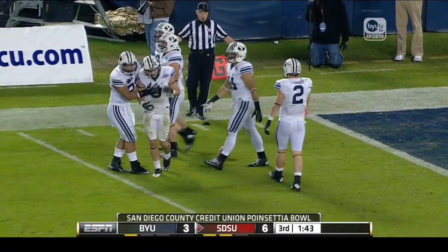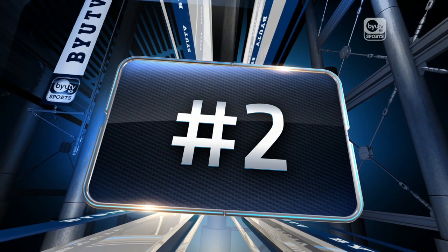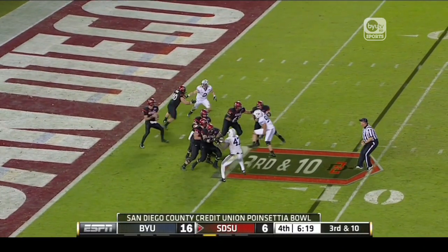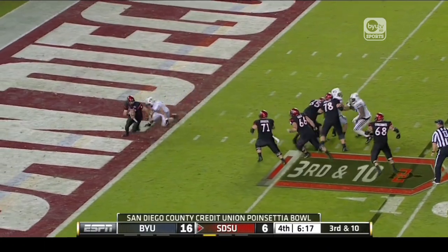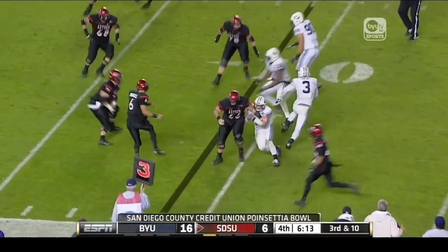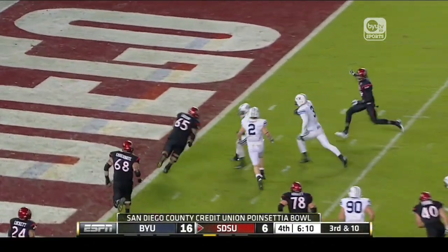They down it at about the 52. Van Nooy and Amonso. Now Van Nooy drops in coverage. Dingwell — pressure — has to heave it out of the end zone. Into the hands of Kyle Van Nooy.